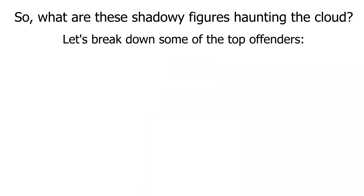Did you know that cloud breaches cost businesses an average of $8 million? With more and more organizations migrating to the cloud, it's more important than ever to understand the potential dangers lurking underneath the surface — the problems and challenges.